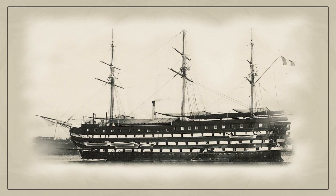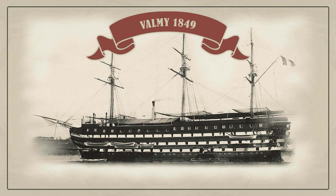Valmy was the largest three-decker of the French Navy and the largest tall ship ever built in Europe. The ship had difficulty sailing and maneuvered badly. Valmy was too big for wooden shipbuilding technology. However, she could demonstrate how many people were on board a sailing battleship. During the Crimean War, there were 1,200 sailors on board the Valmy.